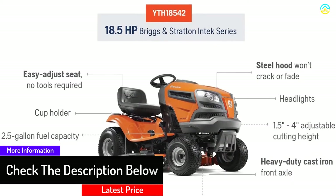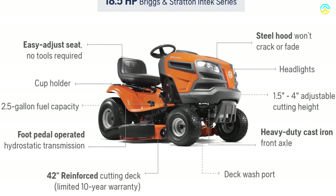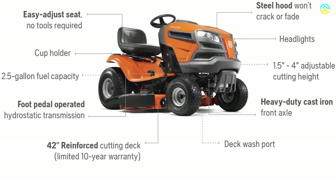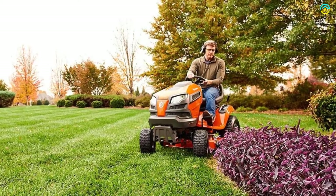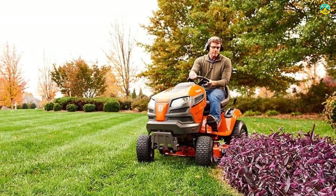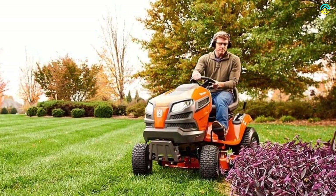Furthermore, the 42-inch reinforced cutting deck of this riding lawnmower is made of flat stock steel, which can withstand harsh weather elements. As it has hydrostatic and pedal-operated transmission, it provides improved control with the feet and allows you to keep both hands on the wheel, providing higher control so it moves according to your preferences.